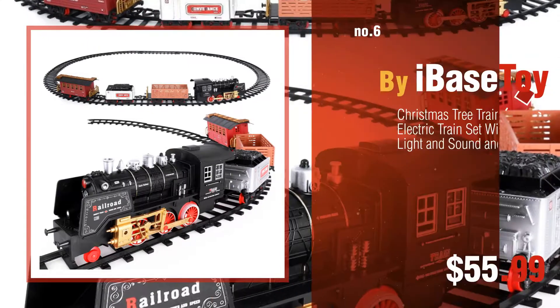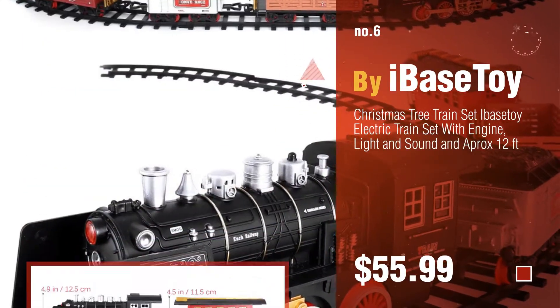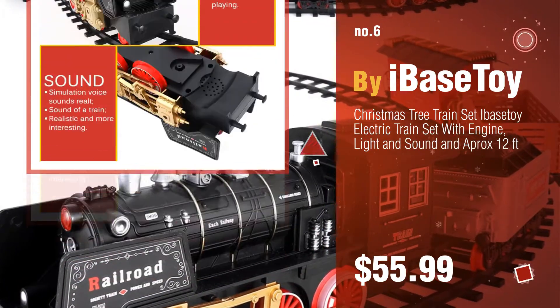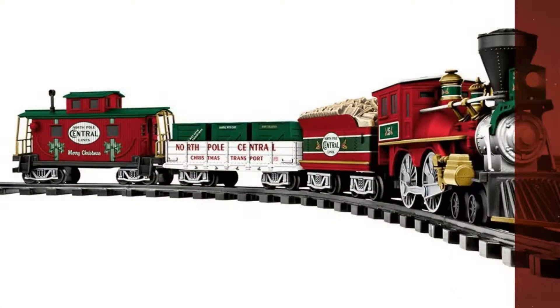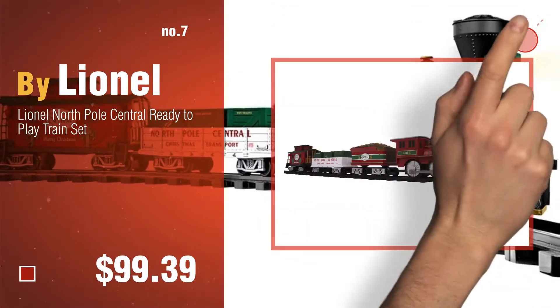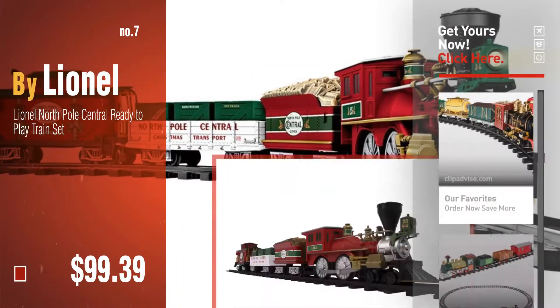Number 6, by iBaseToy. Number 7, by Lionel. Click the circle in the corner to find more amazing products and gift ideas.